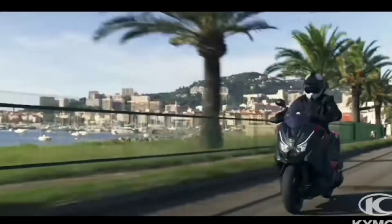However, you should be aware that Kymco doesn't specify whether that number is a dry weight or a curb weight on its spec sheet.